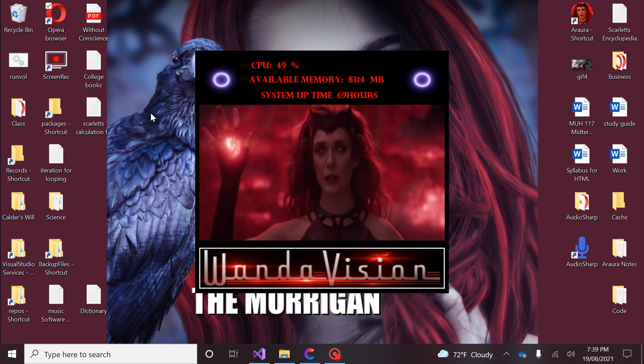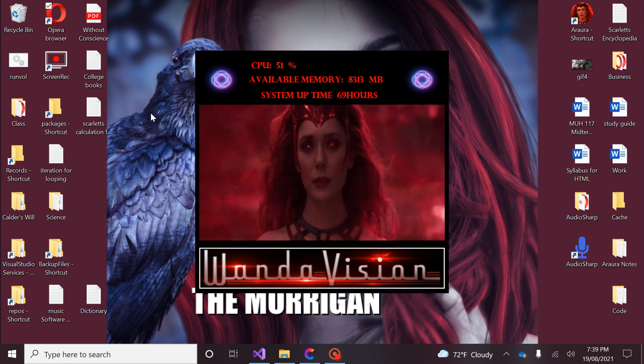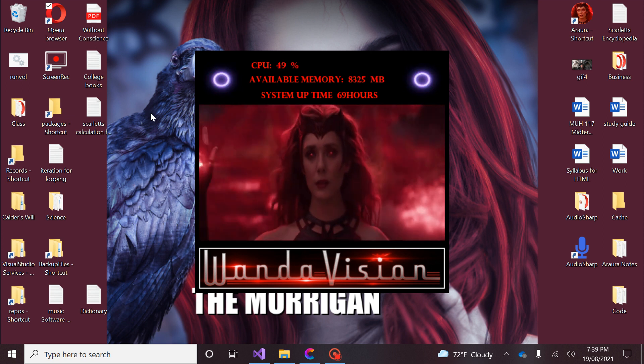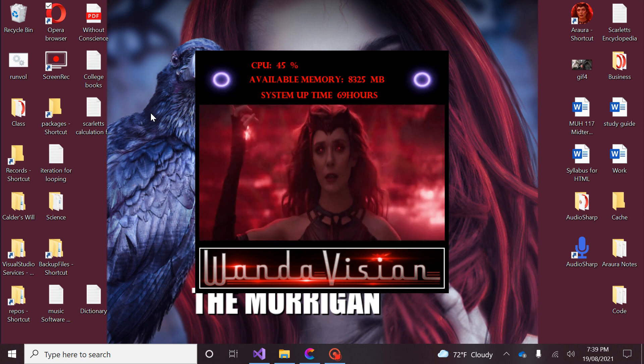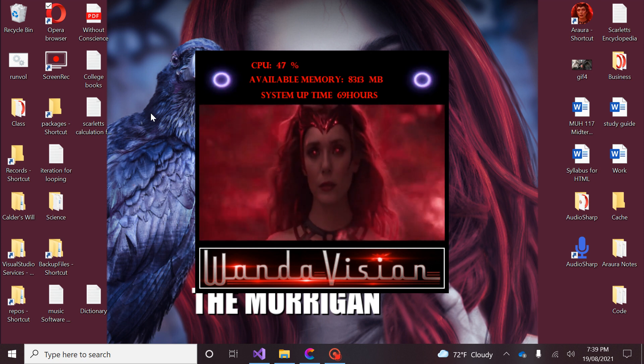Scarlet, what's the square root of 20? The square root of 20 is 400, or 4.472. Scarlet, what's the square root of 12? The square root of 12 is 144, or 3.464.